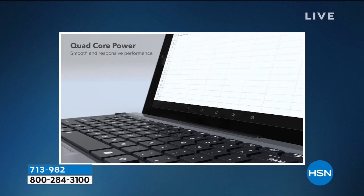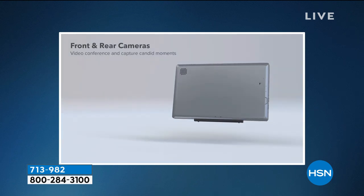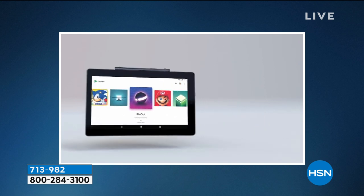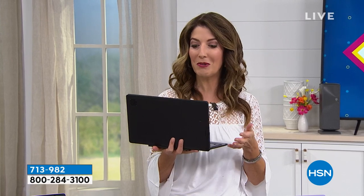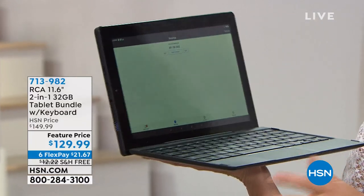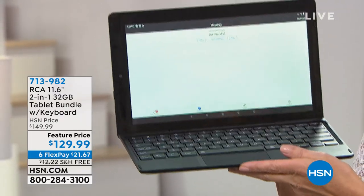If in your family you're fighting over computer time, if the kids are trying to do their online learning, if the adults are trying to work from home, you're trying to do Zoom meetings, web chats, or FaceTime — the best way to do that is with a true two-in-one. This is the largest screen and the biggest tablet we've ever offered at the lowest price from RCA — 11.6 inches, nearly a 12-inch screen.